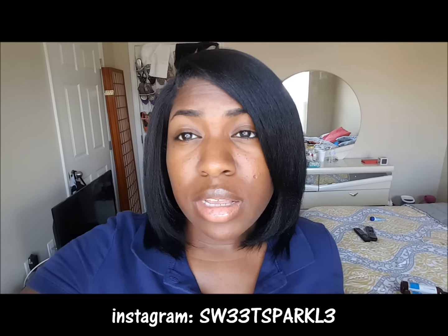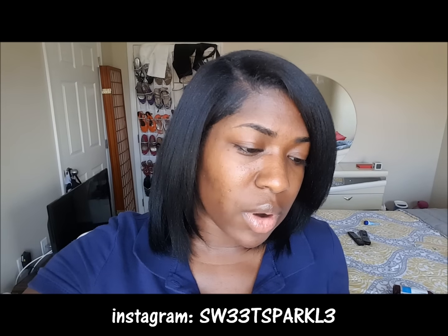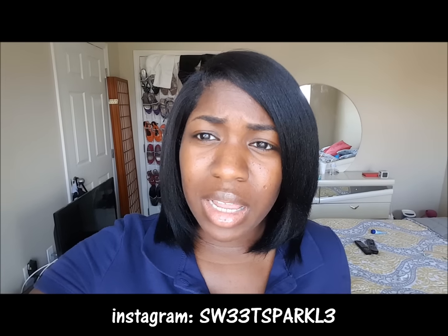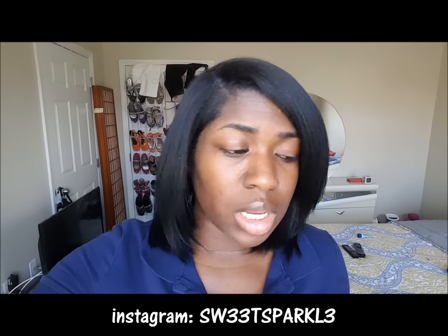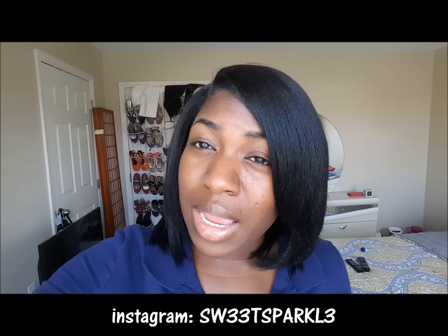I seriously didn't have any cons about this product. I took some notes so I wouldn't forget. The shampoo smelled really good, had a creamy texture, and wasn't too thick. It is a sulfate shampoo, but it's very moisturizing — my hair didn't feel stripped at all. It also helps clean up buildup and has protein ingredients to help strengthen your hair. My hair felt clean, not stripped.